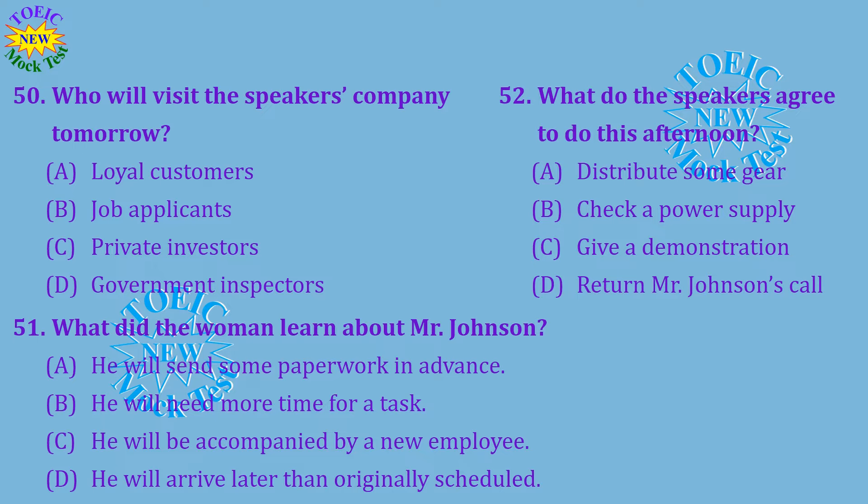Questions 50 through 52 refer to the following conversation. All of the employees have been informed that safety inspectors from the local government office will be visiting our factory tomorrow. I also received an email from Mr. Johnson, the team leader of that group. He's bringing along a new worker who will just observe the process. The only thing left to do is to make sure that all employees have their safety gear. We should pass it out this afternoon. I'll find out who has any lost or worn gear so we can get the right replacements to them before tomorrow. Number 50: Who will visit the speakers' company tomorrow? Number 51: What did the woman learn about Mr. Johnson? Number 52: What do the speakers agree to do this afternoon?